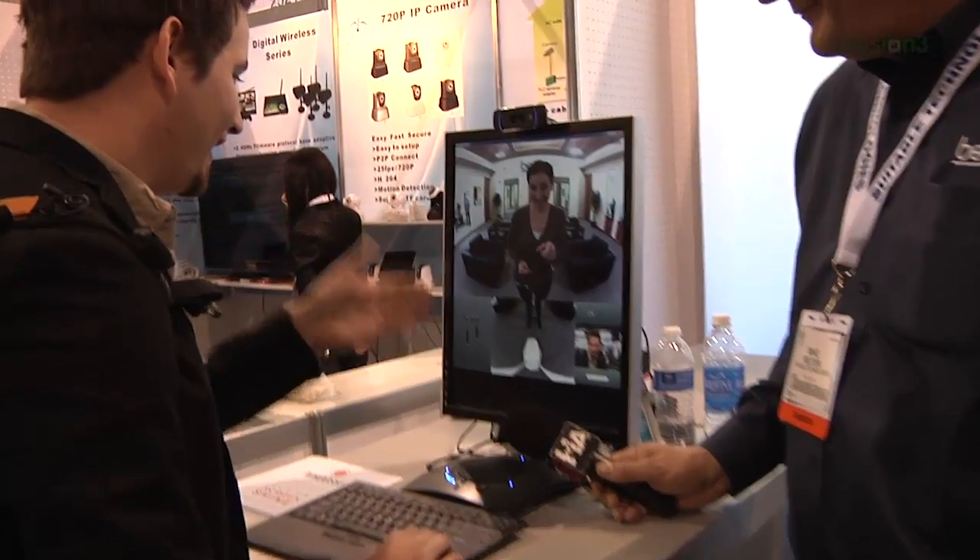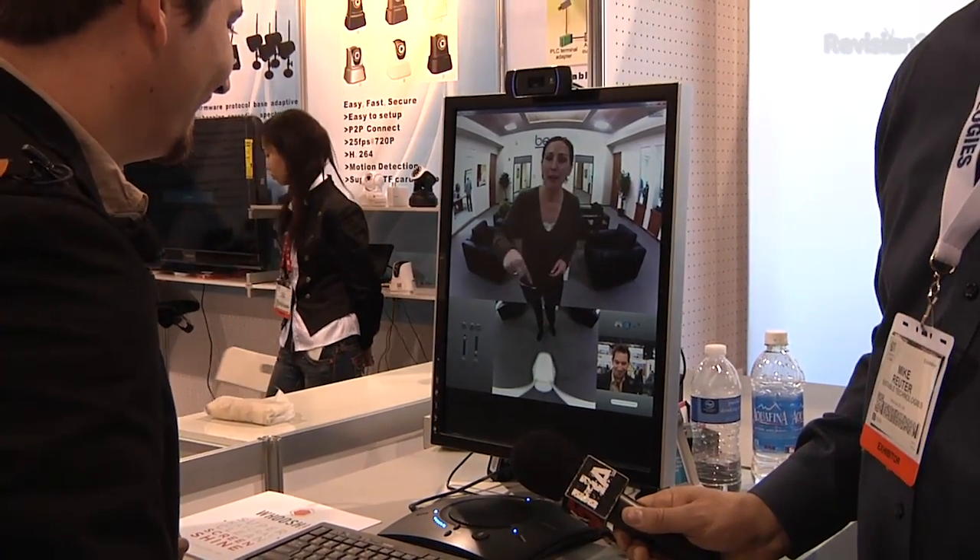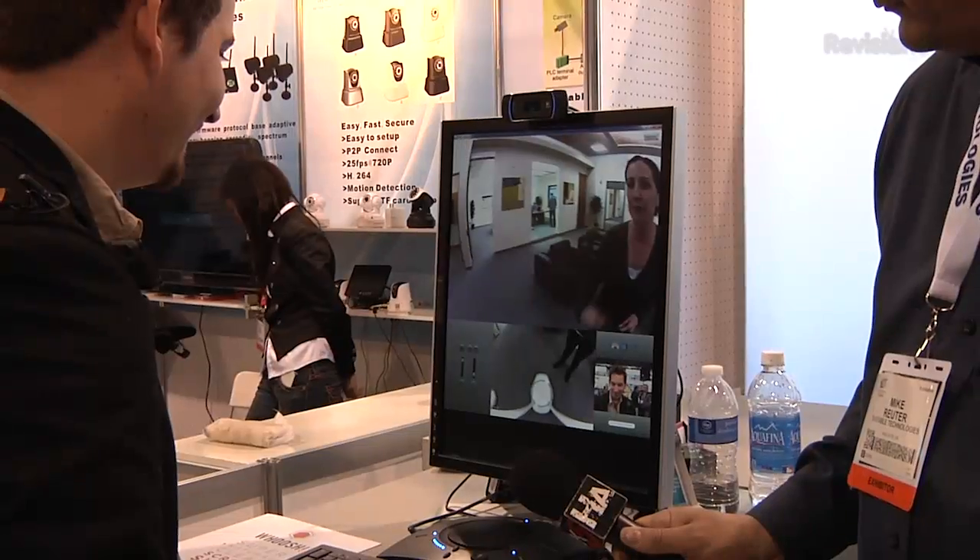That was the first thing I noticed — I could see your feet and know not to bump into you. That's right. If you hold down your left arrow, you can do a full 360 of the room.